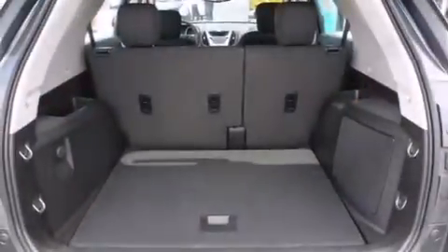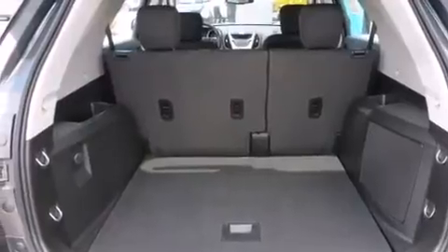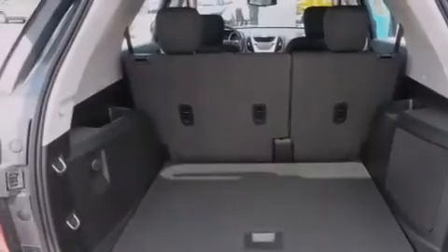air conditioning with automatic climate control, cruise control, a passenger side airbag, latch-ready child seat anchors, steering wheel mounted controls, and an engine immobilizer theft deterrent system.